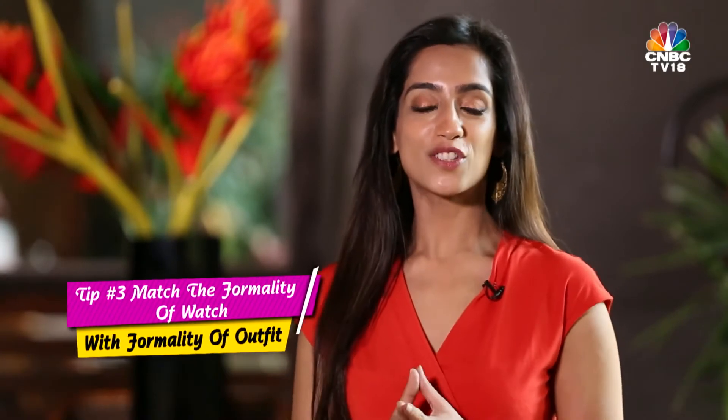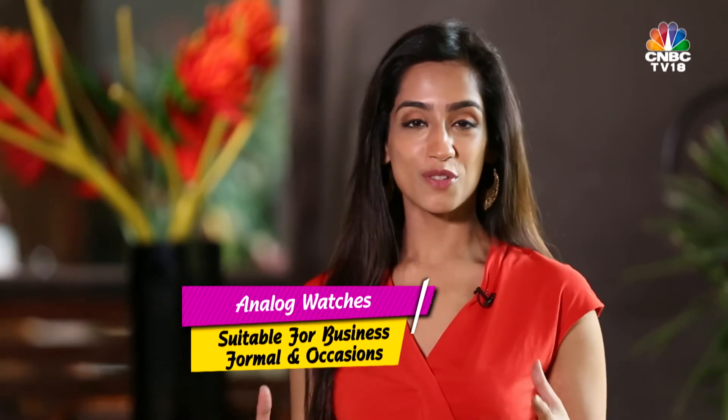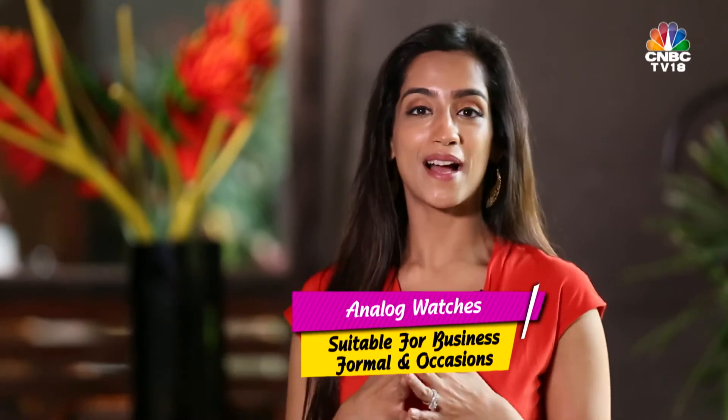Tip number three: match the formality of your watch with the formality of your clothes. Digital watches are more casual in nature, while analog watches are more classy and suitable for business formals and black tie events.